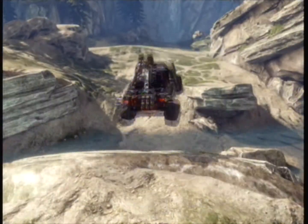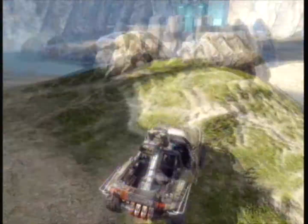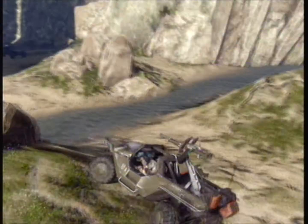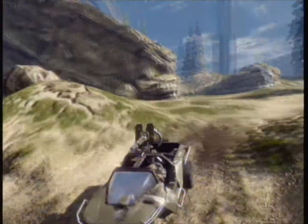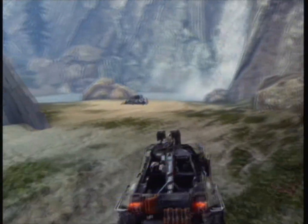Some of the features the Warthog includes are full suspension, four-wheel steering, and it has a hydrogen fuel cell, which means it can go over 5,000 miles per gallon — which is pretty impressive if you ask me.